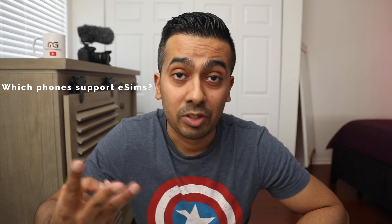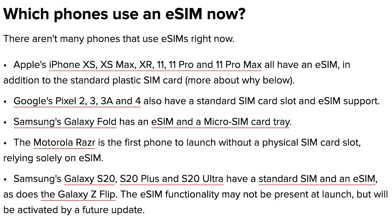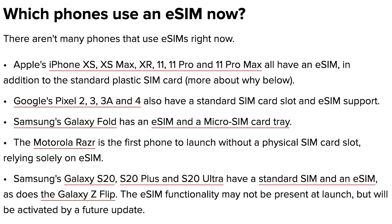Which phones actually support eSIM technology? Currently in the market you've got the iPhone X lineup — the XS, XS Max, XR — and the 11, 11 Pro, and 11 Pro Max. Then you've got the Samsung Galaxy lineup, including the Galaxy Fold and the new Samsung Galaxy S20, S20 Plus, and S20 Ultra, which all support eSIM technology. As mentioned earlier, the Motorola Razr was the first launched with no physical SIM and only an eSIM.